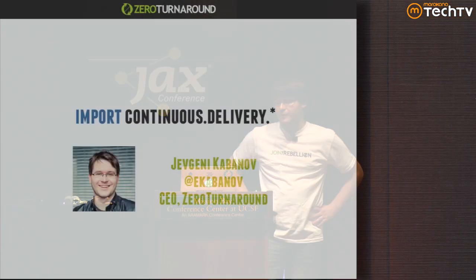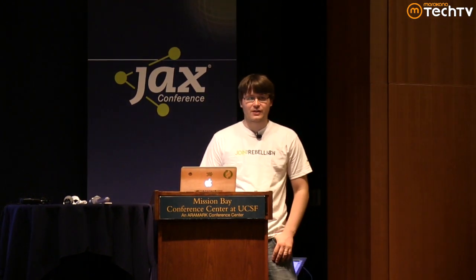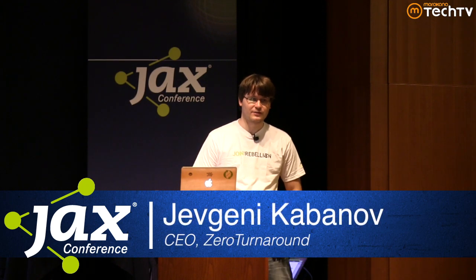My name is Evgeny. I'm the CEO of Zero Turnaround. I tend to talk about weird things like class loaders and memory, and today I'm going to talk about continuous delivery, but in a very pragmatic way. I'm not going to talk about any methodology — just how do you actually build yourself a continuous delivery pipeline using tools like Jenkins, Nexus, and LiveRebel.